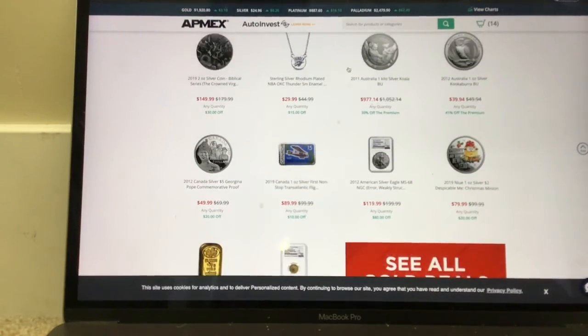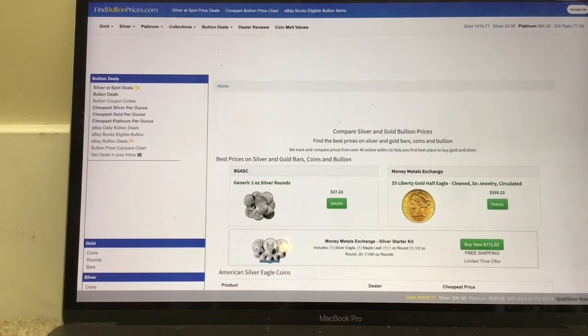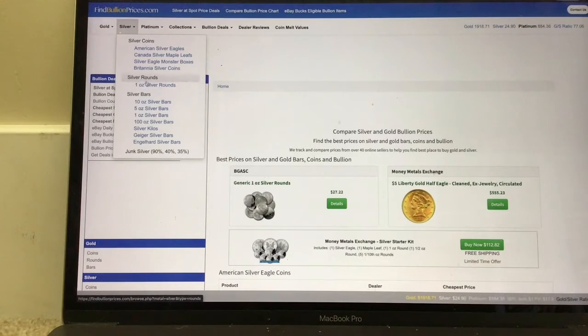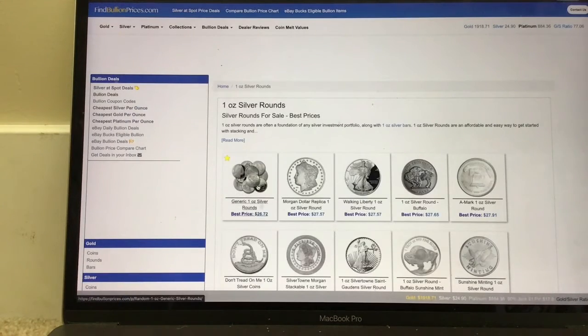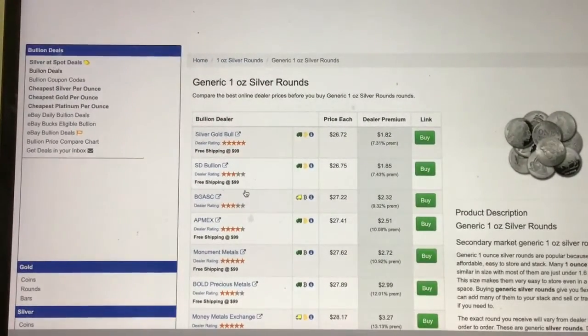This next place is called FindBullionPrices.com. It's not even a place for shopping — it's just for finding the best silver prices so you're not scouring the internet for hours. It's really simple to use: just click the button up here that says 'Silver,' click that, find what you want. One-ounce silver rounds are what I would get because these are the cheapest. Then click this and the cheapest place you could get these is at Silver Gold Bull — another dealer — for $26.72 per ounce.